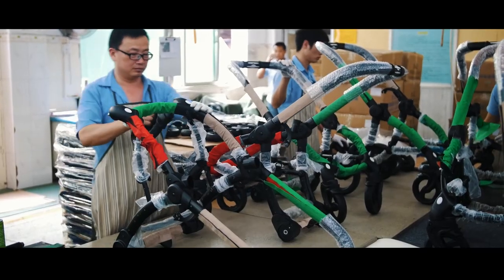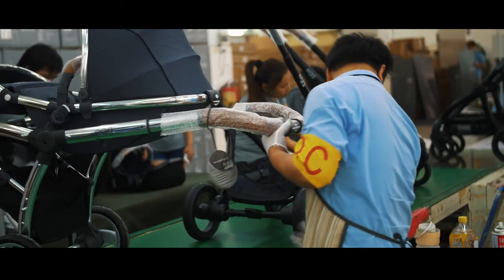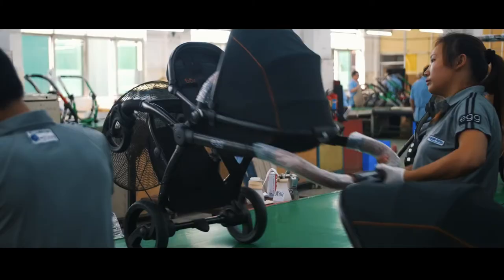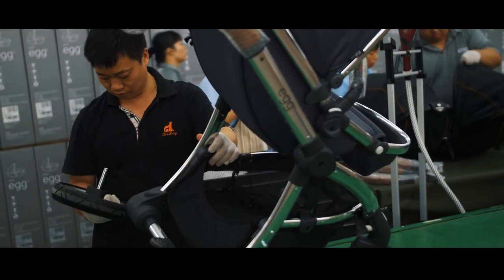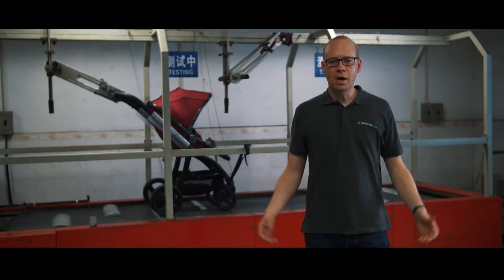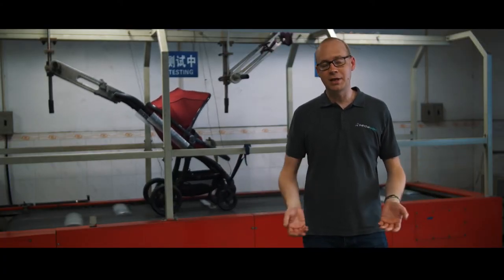Here on the final assembly line the Egg Stroller takes shape. It's on this line that every single stroller is 100% inspected by the QA team. This helps maintain the quality level expected from a luxury pushchair such as Egg. The utmost care is taken to ensure the quality of the Egg Stroller meets the new mum's expectations.